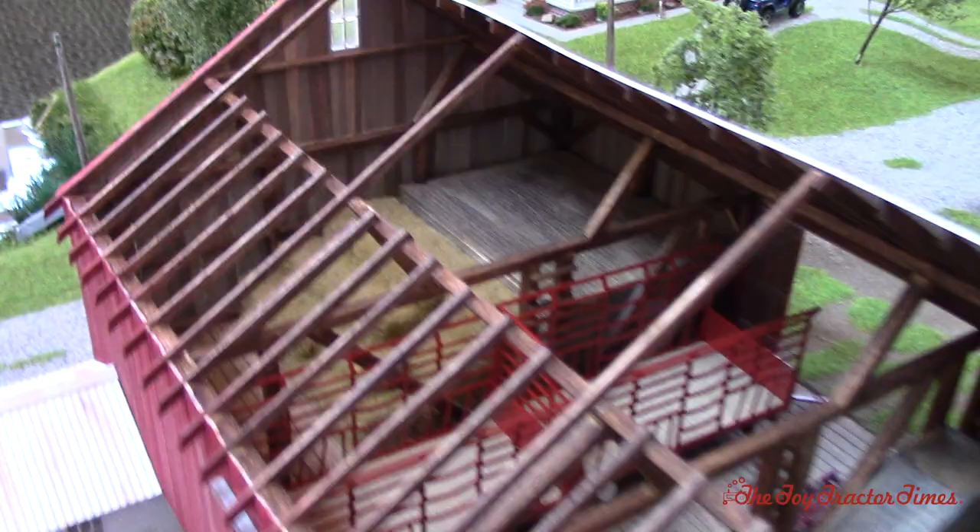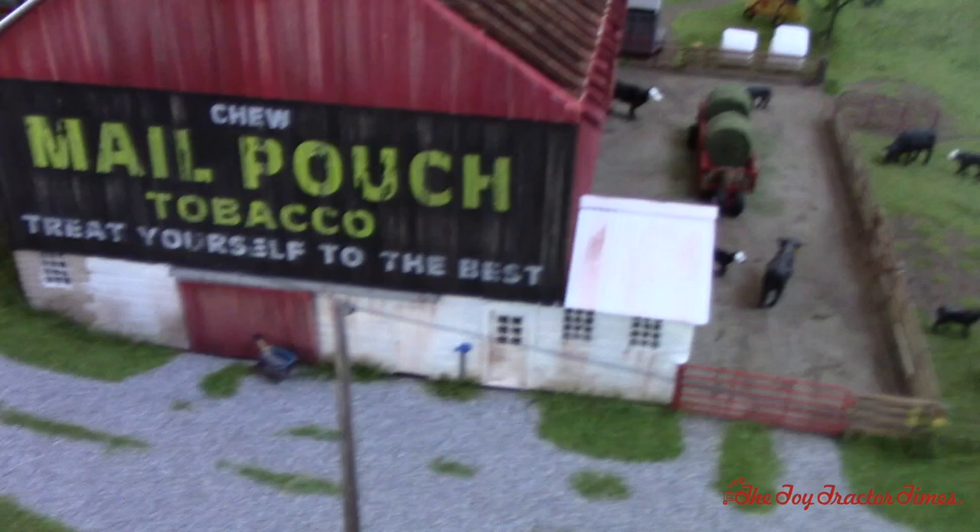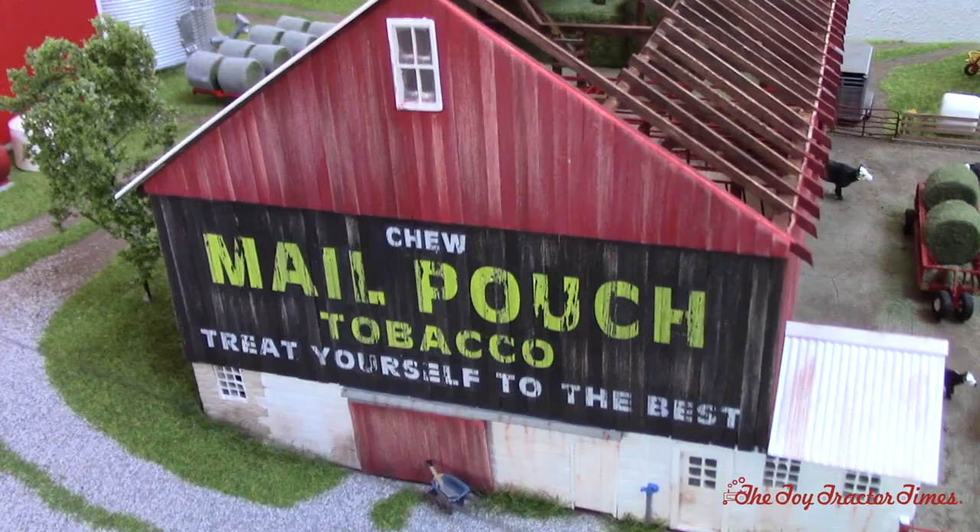I probably don't do too much square baling anymore, but everybody's pretty much switching over to round bales or big squares — still keep a little bit in there every now and then. So you scratch-built this barn yourself? Yes, my dad and I actually built it together. I wanted to show this side — I had the Mail Pouch. Do you hand paint that on there? That's actually a decal. It turned out real well, we're really happy with the way it turned out.